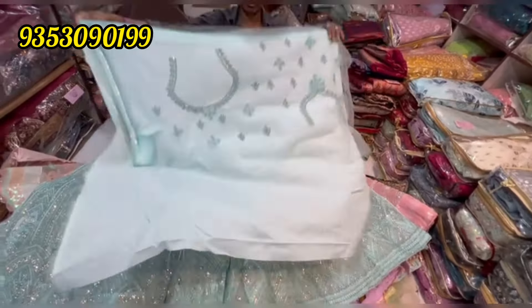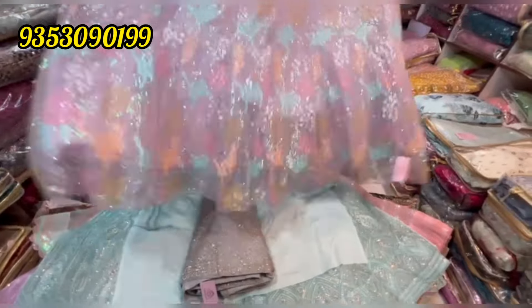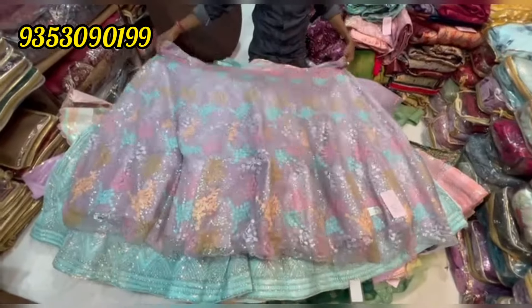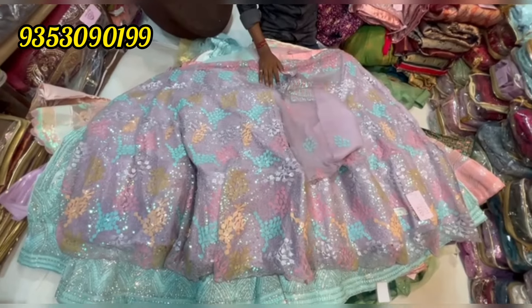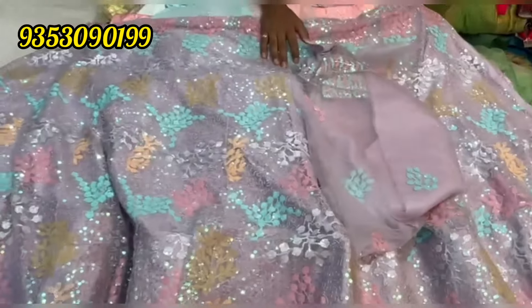I have a lot of colors. If you use these lehengas, this lehenga is very beautiful. I will go to my sequence work type. This lehenga will continue to use the same color blouse.